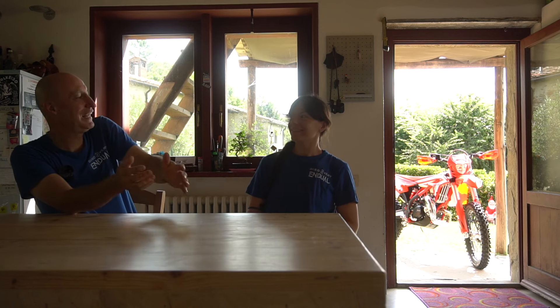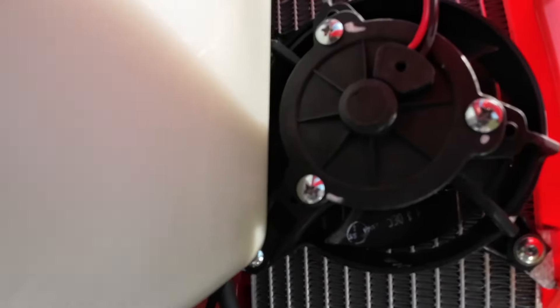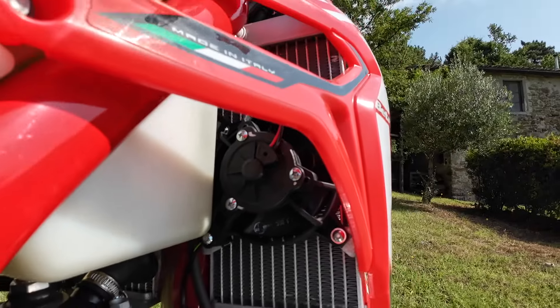Let's look at the main features together and then decide which side to take — the extremists or the all-rounders. First aspect: the fact that it weighs about as much as a 125 is undoubtedly a positive. It's almost a bicycle with an engine. It's also powered by a 300 two-stroke, though a 250 two-stroke version also exists.